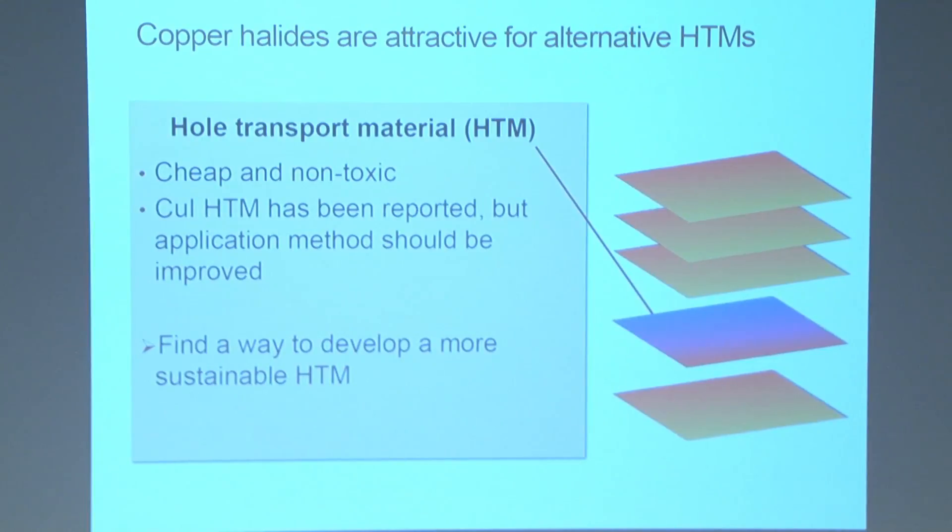This is where copper halides come in as an attractive alternative for a hole transport material. They are cheap and non-toxic. Copper iodide specifically has been shown as a hole transport material. However, it decreased the efficiency of the cells because there were physical deficiencies in how they applied this layer to the solar cell.